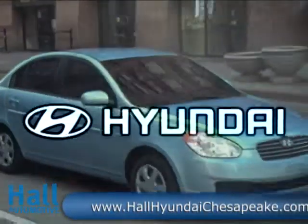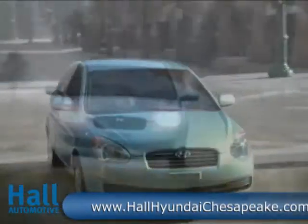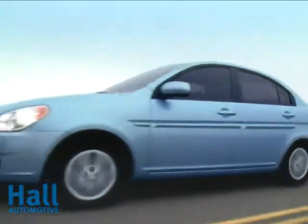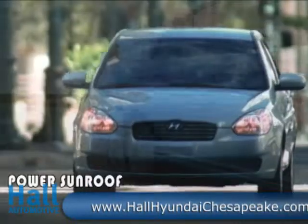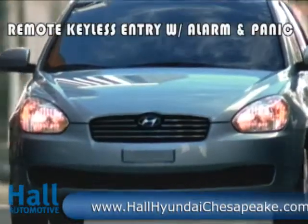The 2010 Hyundai Accent was designed to keep you moving and leave boredom behind. The Accent's energetic 110 horsepower four-cylinder engine is a model of economy, delivering up to 36 miles per gallon. It's also thoughtfully green, a certified ultra-low emission vehicle boasting an economical 35 miles per gallon EPA highway rating.